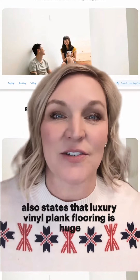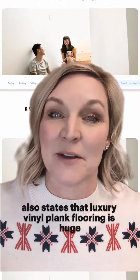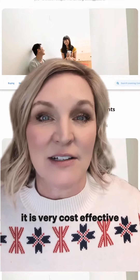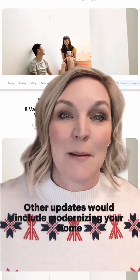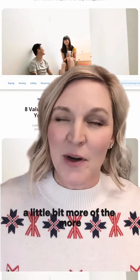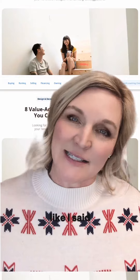This article from Zillow also says that luxury vinyl plank flooring is huge — it is very cost effective and great with pets. Other updates would include modernizing your home a little bit more, going for the modern farmhouse look.